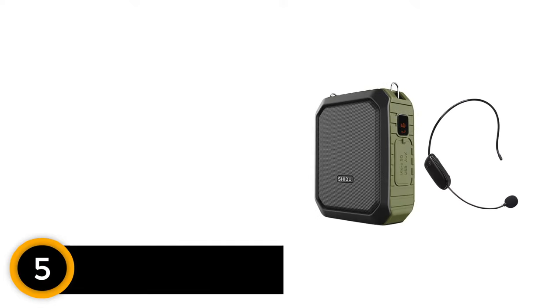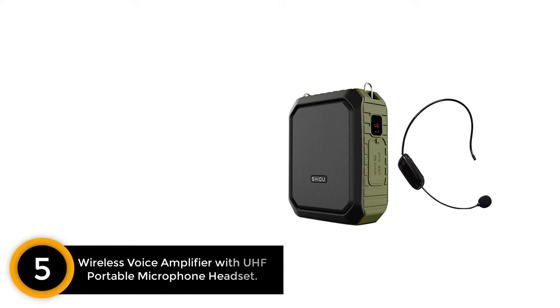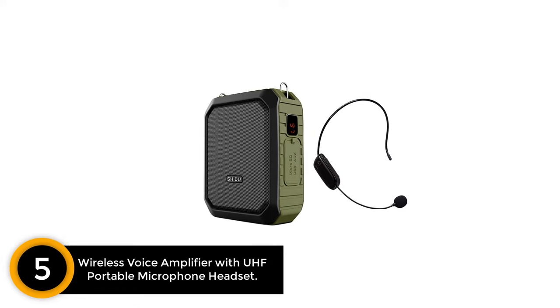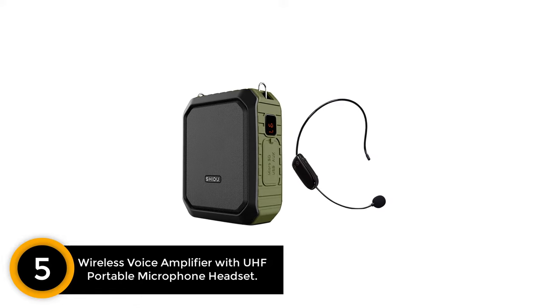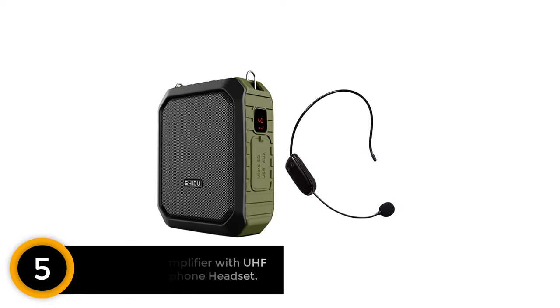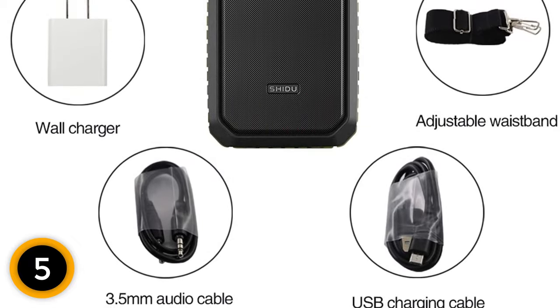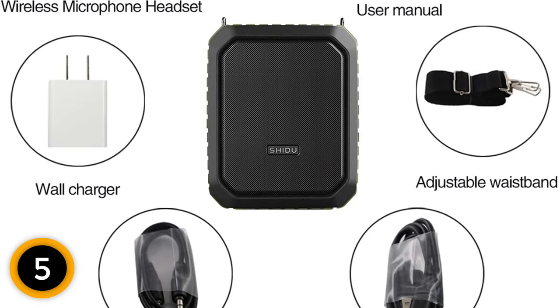Number 5: Wireless Voice Amplifier with UHF Portable Microphone Headset. Small and powerful, this Shidu wireless voice amplifier is loud enough to accommodate teaching in any environment, including the great outdoors. With a strong 18W output, you will easily be able to reach any class size upwards of 65 people.